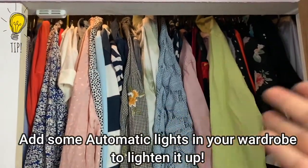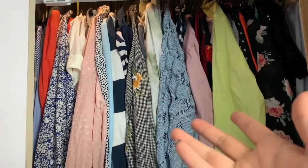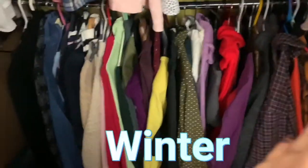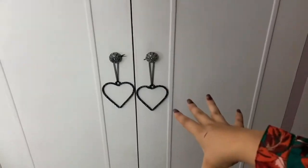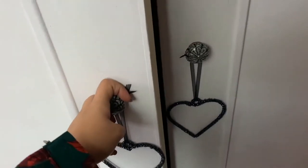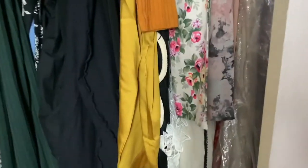Inside my wardrobe I have so many clothes. I organised it by putting summer on top and winter on the bottom. Opening the next section, it's all my dresses — loads and loads of dresses. I've also got these gorgeous little heart decorations from B&M for about two pounds each — so cute.